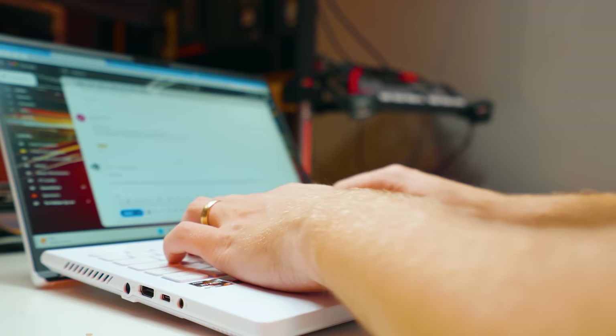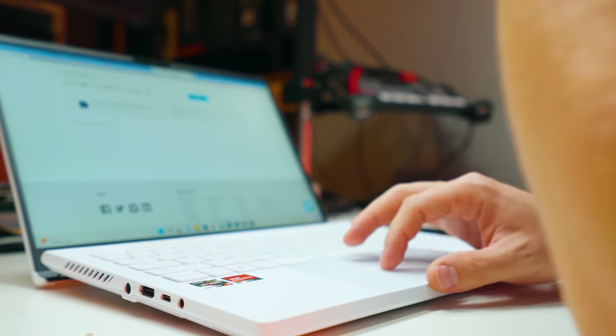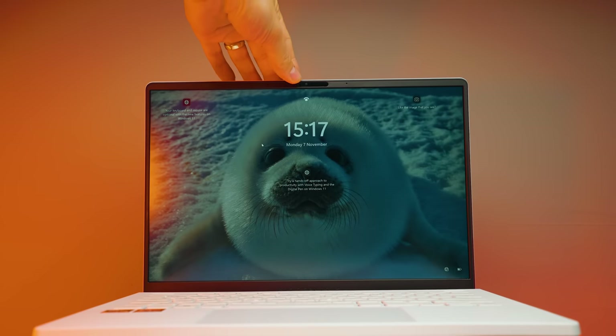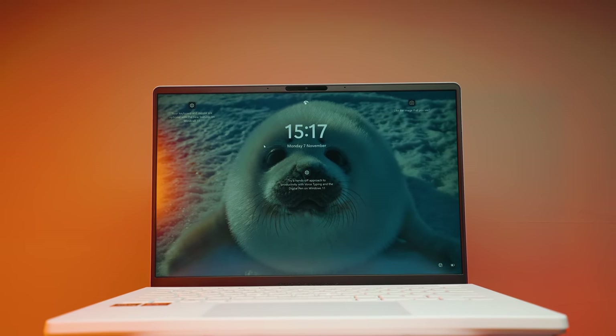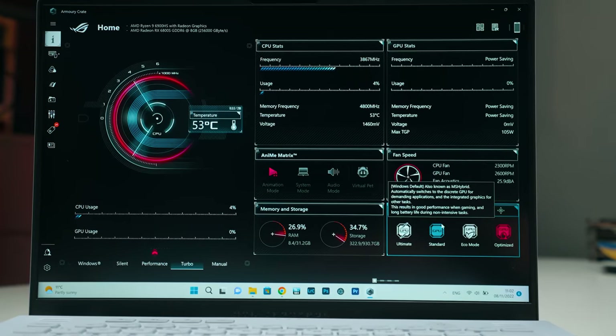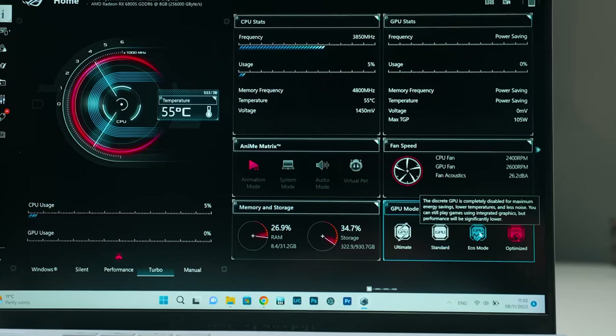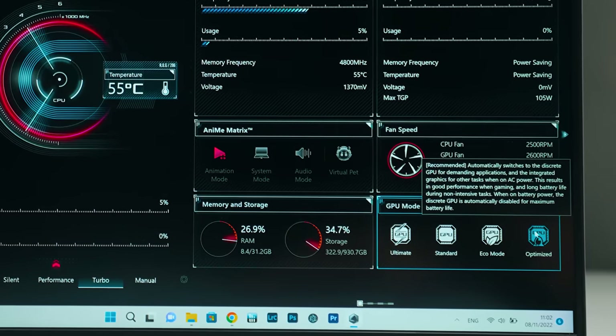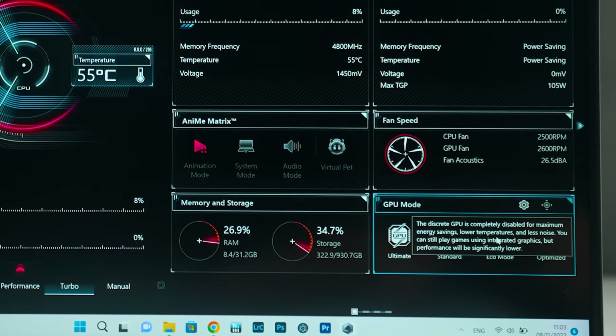Another thing that really impressed me was the battery life — you really notice it when using the laptop. Doing emails and using it for hours, you look at the battery percentage and it's just amazing. They've got a MUX switch, which for gaming is awesome — it can direct graphics power to the discrete GPU or the iGPU. For battery life, when you're not using big graphics power, you can use the iGPU for emails or web browsing. I'd recommend putting the GPU to eco mode so it automatically switches between DGPU and iGPU. This laptop has the most impressive battery life I have ever used.